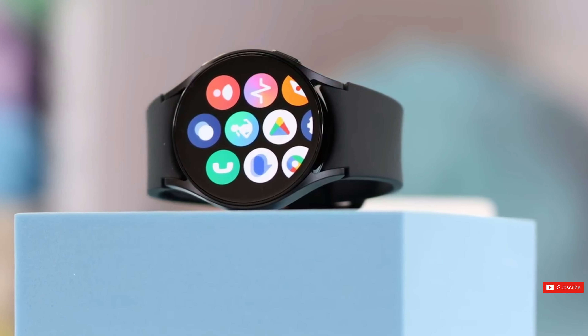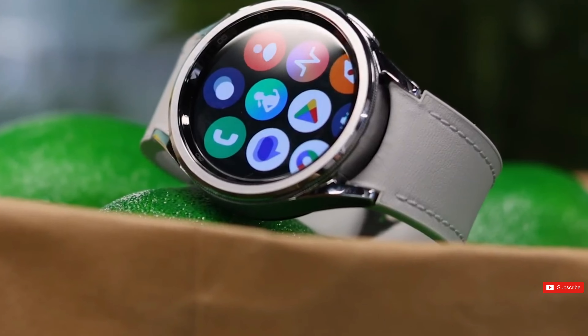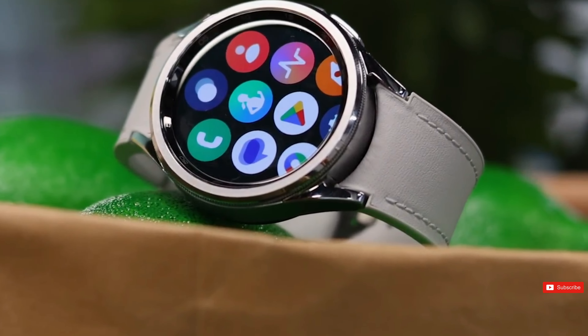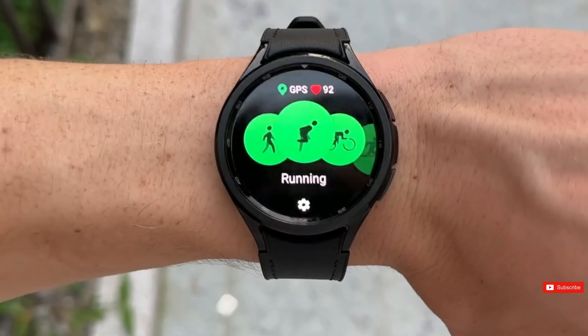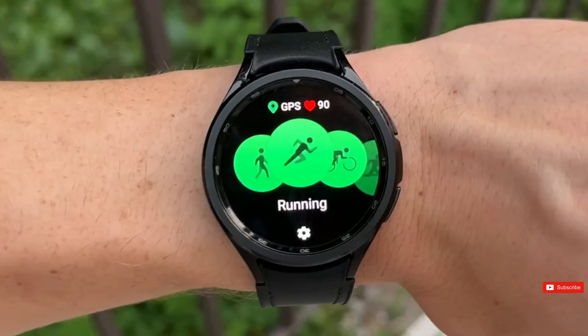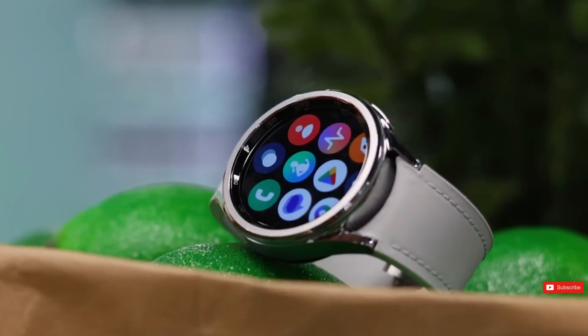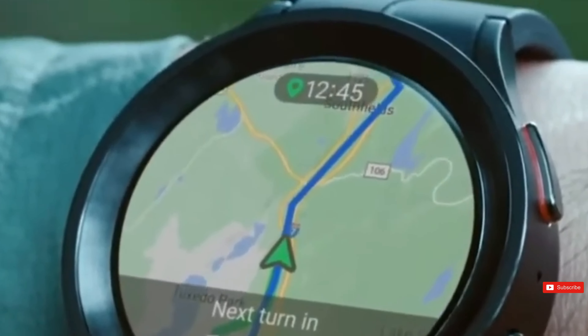Remember when smartwatches had pitifully limited storage? That was hardly enough for a couple of apps and a song or two, but those days are over. Samsung has been stepping up its game with each successive Galaxy Watch release, and this time they're going big. Instead of the normal 16GB, the Galaxy Watch 7 has 32GB of storage.